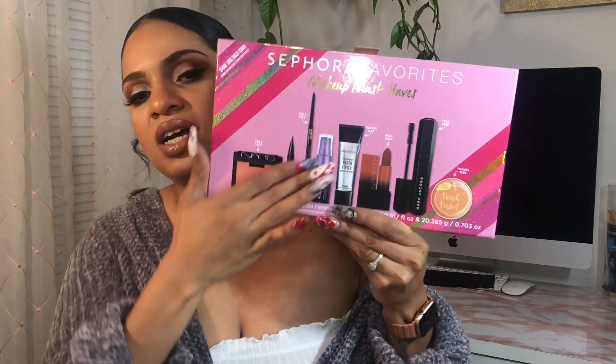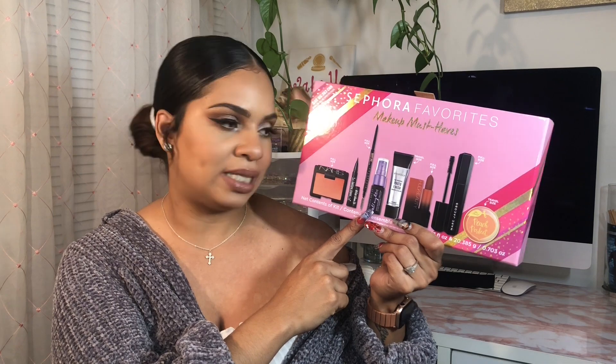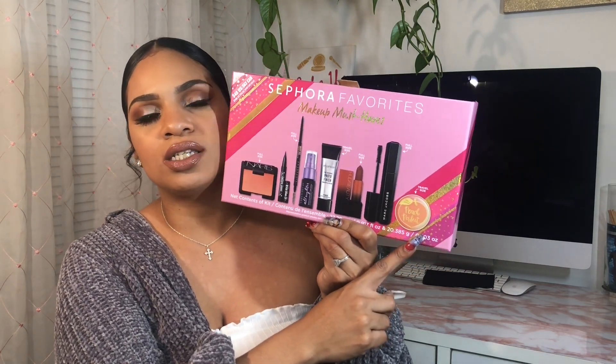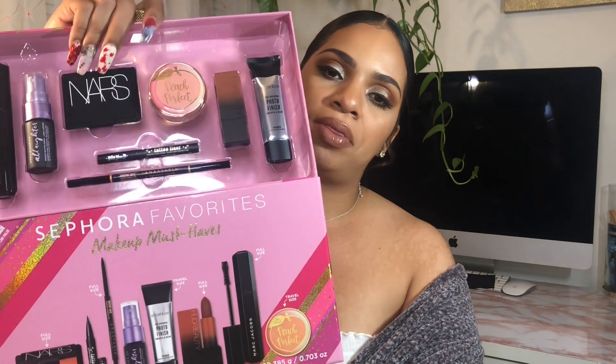I also picked up Sephora's Favorite Makeup Must Have set — it has a little bit of everything. It includes a full-size NARS blush in Orgasm, a KVD Beauty tattoo eyeliner, a full-size Anastasia Beverly Hills brow pencil, a mini Urban Decay All-Nighter spray, a travel-size Smashbox Photo Finish primer, a full-size Huda Beauty lipstick, a full-size Marc Jacobs mascara, and a travel-size Too Faced Peach Perfect loose setting powder. It pulls out like a little drawer — so cute.